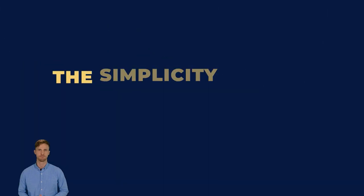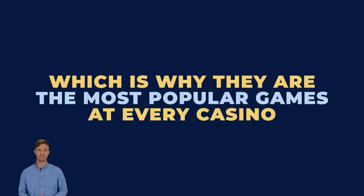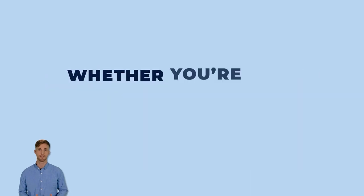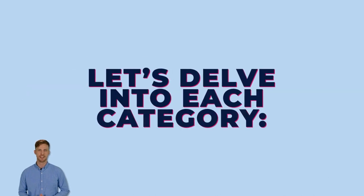Fun fact — the simplicity of slot machines makes them a favorite among players, which is why they are the most popular games at every casino. So, how many reels are in a slot machine? Whether you're at a land-based or online casino, you'll encounter slots with a varied number of reels. Let's delve into each category.